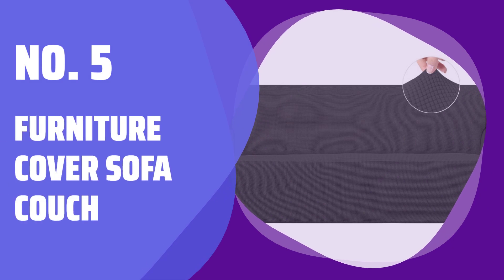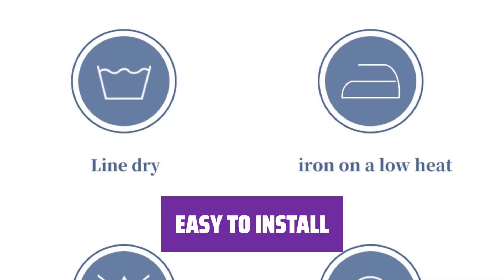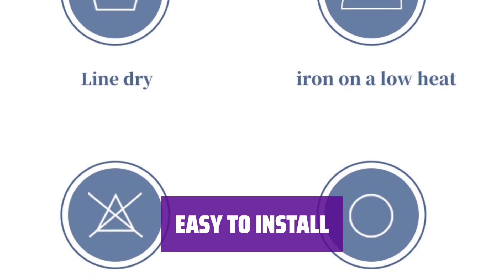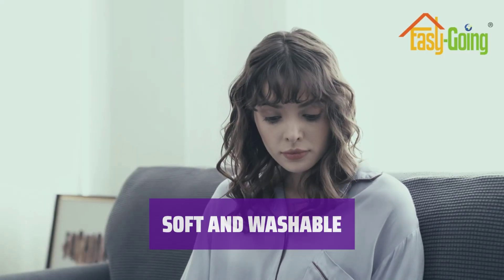Number 5: Furniture Cover Sofa Couch. Don't let damaged upholstery ruin your favorite furniture — this sofa couch cover is the perfect solution. One happy customer mentioned how easy it was to put on. Stickers are included for easy identification of each part. The cover is very soft and can be easily washed, making maintenance a breeze.